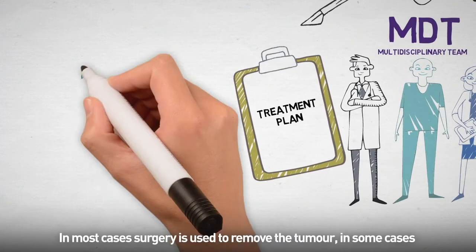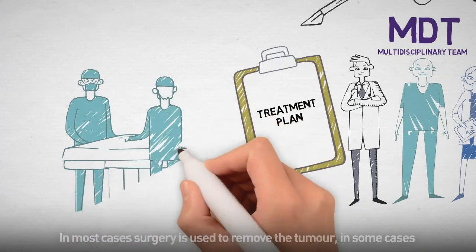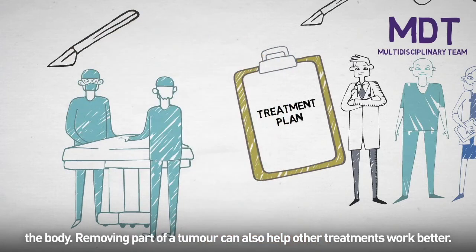In most cases, surgery is used to remove the tumour. In some cases the tumour is partially removed when full removal might damage an organ or the body. Removing part of a tumour can also help other treatments work better.